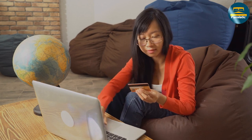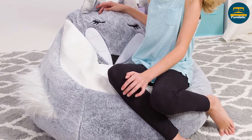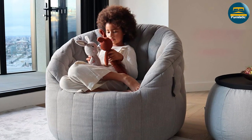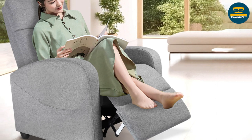Both beanbags and recliners offer unique advantages and disadvantages when it comes to seating solutions. Beanbags are comfortable, versatile, and playful, while recliners offer more structured support and durability. Ultimately, the choice between a beanbag and a recliner comes down to your individual needs, style, and budget.